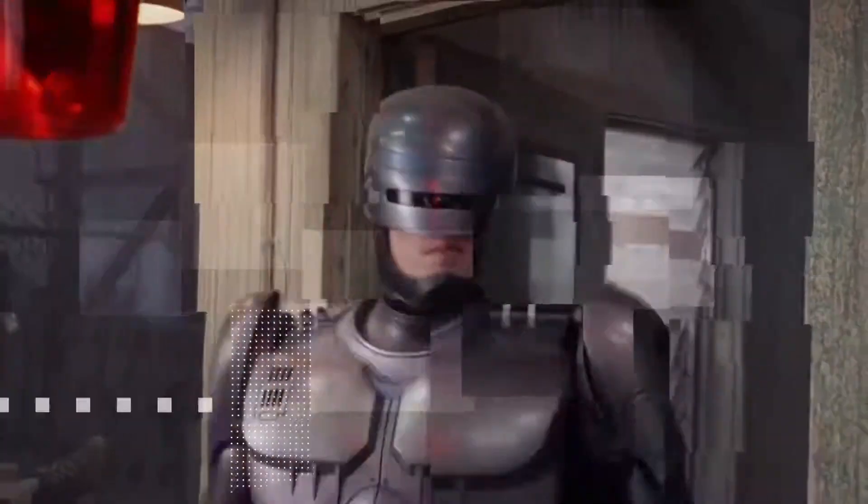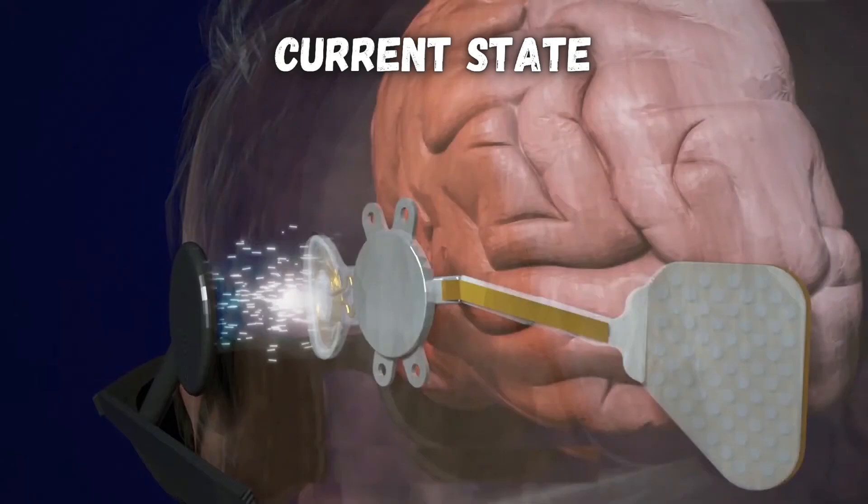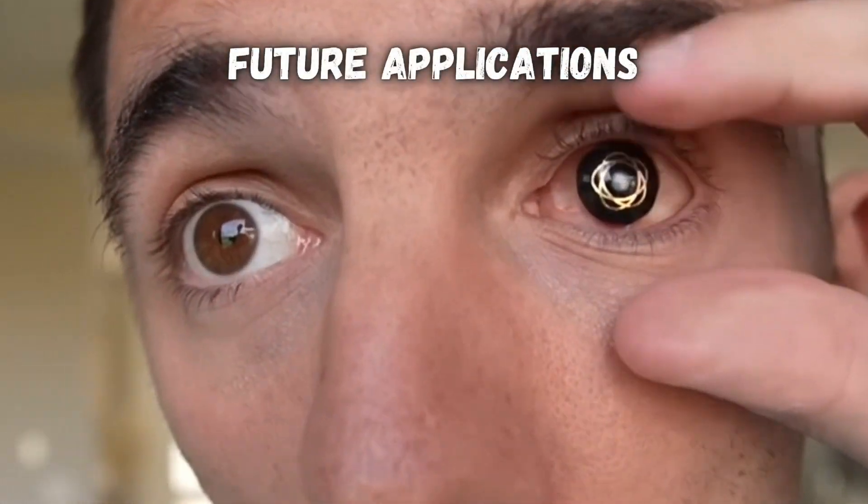High-tech bionic eyes may sound like science fiction, but they're a real technology that's helping blind people see again. I'll break down how bionic eyes are already transforming people's lives and their mind-blowing potential future applications.